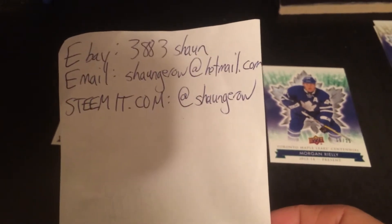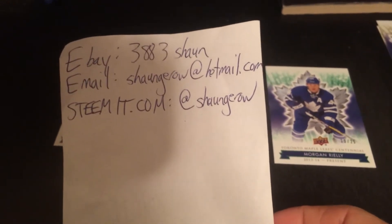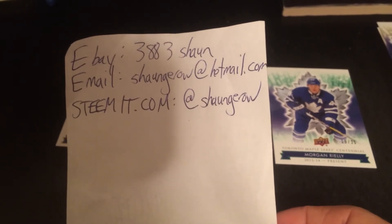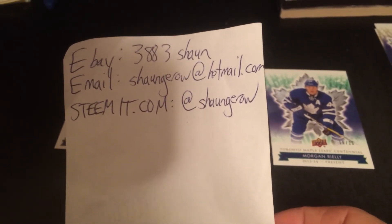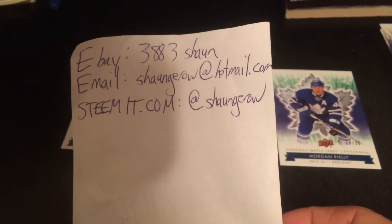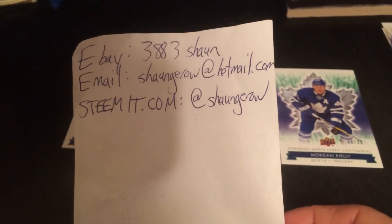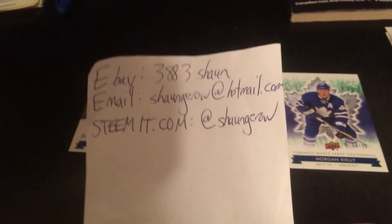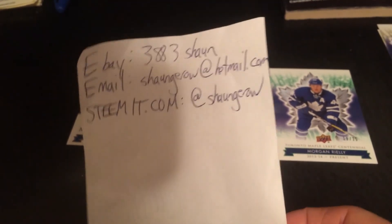Anyway guys, if you want to contact me for buying or trading, go to my ABA at 383 Sean, email me at SeanGeroe@Hotmail.com, or go to my blog on Steemit.com at SeanGeroe. Don't forget to subscribe to Sean's Collectibles on YouTube and contact me if you want any trades. We'll talk to you guys soon — have a good one, bye bye.